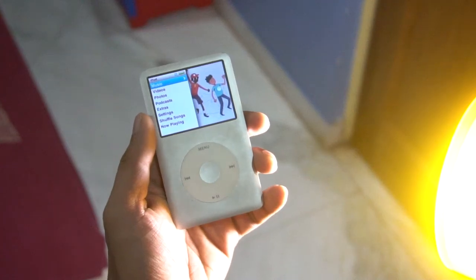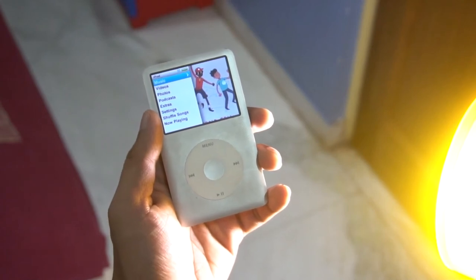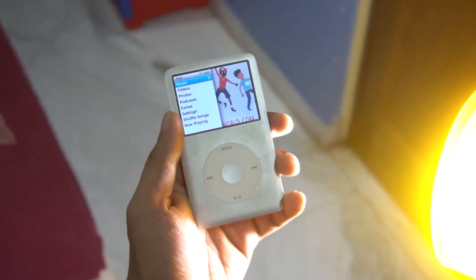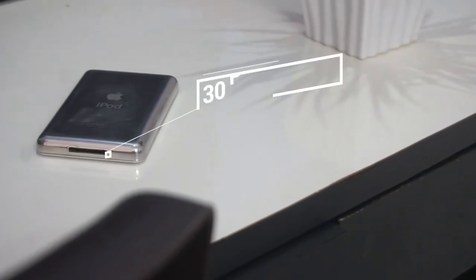The only downside for me is that first I don't have a playlist that big, and second, this device doesn't come with Bluetooth. Because it came in 2007, you have to go back to those old good wired earphone days, and you also have to remember the iPhone 4s charging port — yes, it's the same here too.